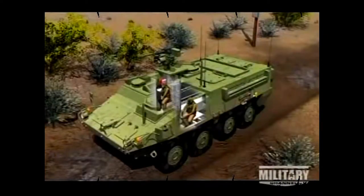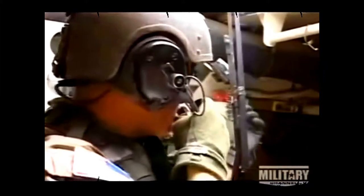The squad leader coordinates with the driver, the vehicle commander, and the Stryker's nine-man infantry squad. His station is to the left of the vehicle commander, directly behind the driver. The squad leader's orders are passed down to each Stryker's infantry by a rifle team leader.